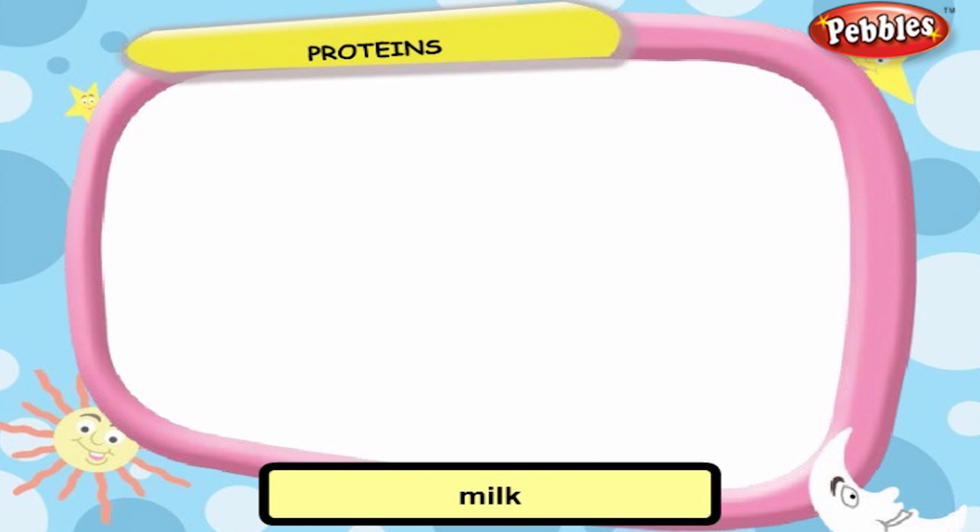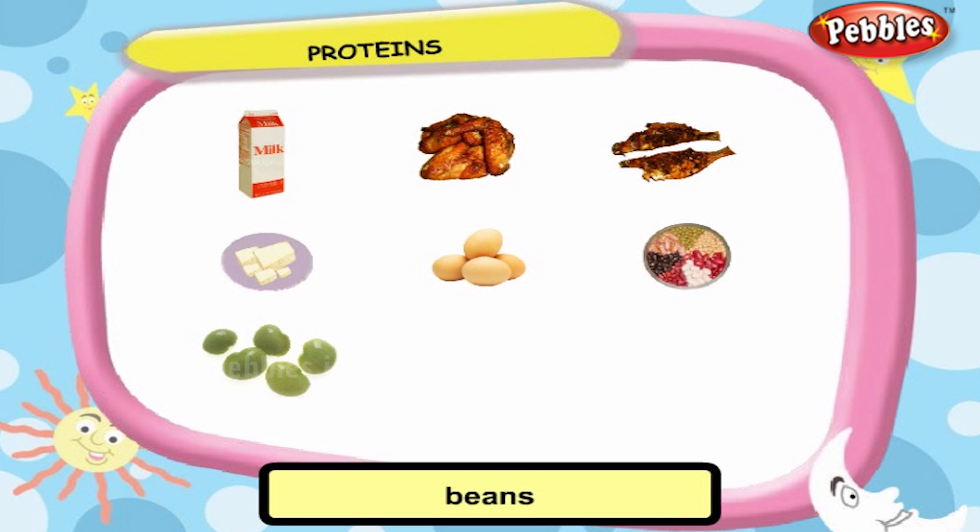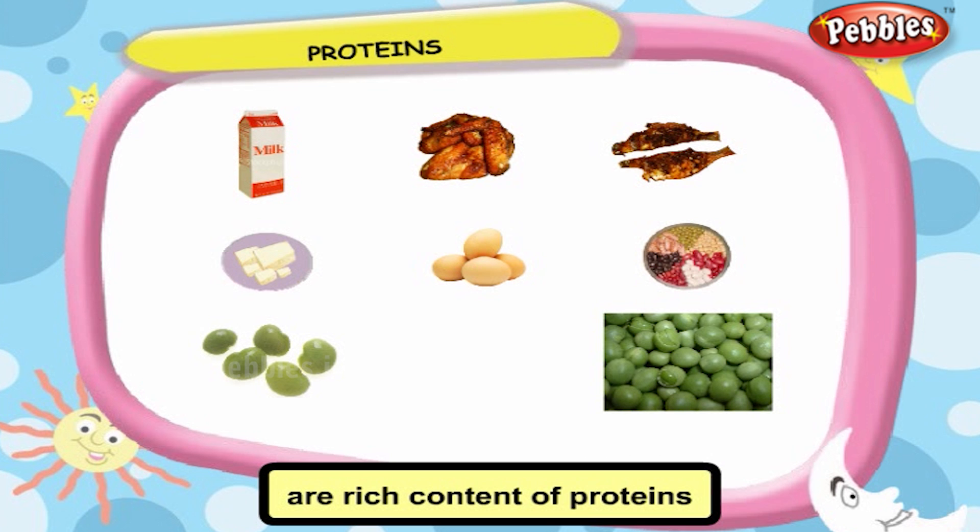Food like milk, meat, fish, cheese, egg, pulses, beans, and peas are rich in proteins.